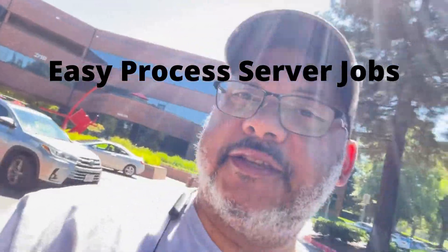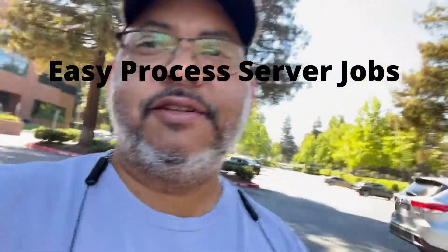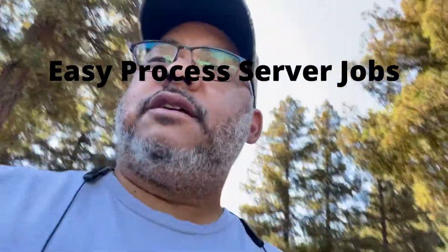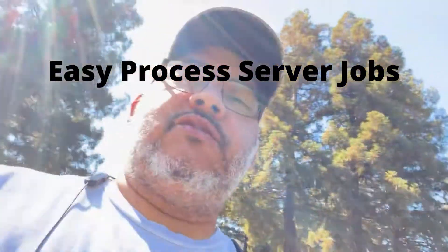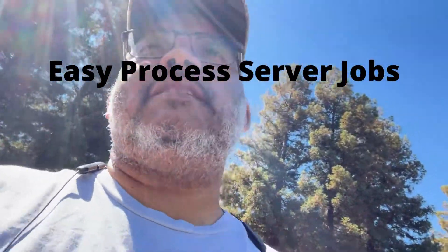Process servers, you see where I'm leaving now — that's the registered agent Corporation Service Company, doing business as CSC Lawyers Incorporating Service. We just served one today. We also got a Home Depot serve on Friday.